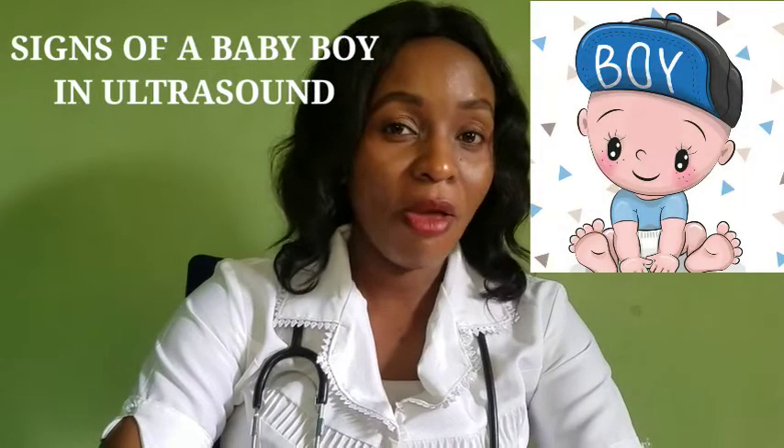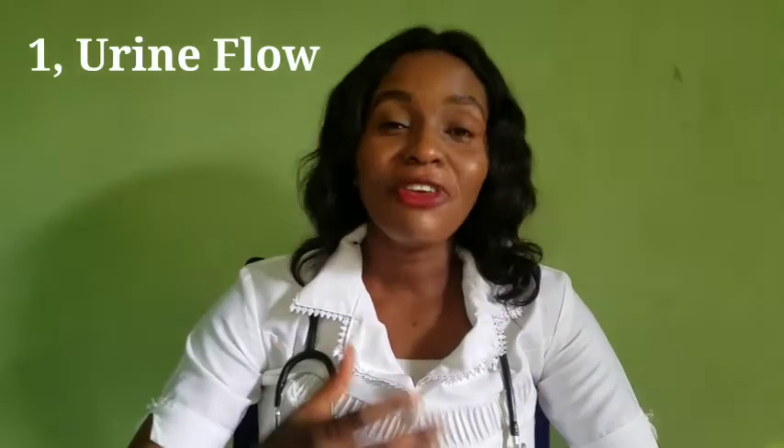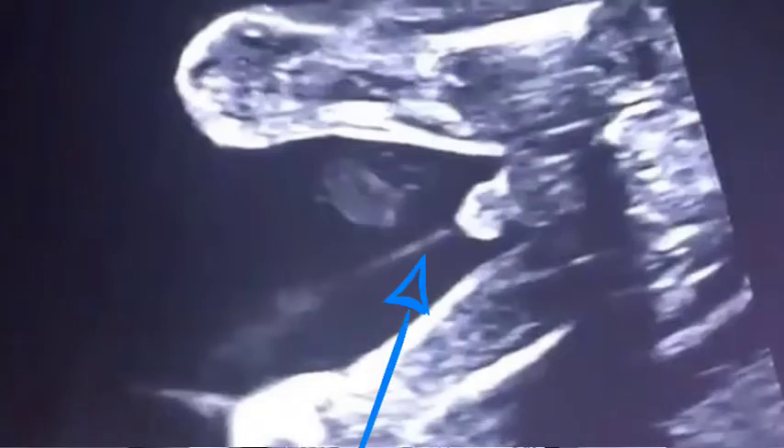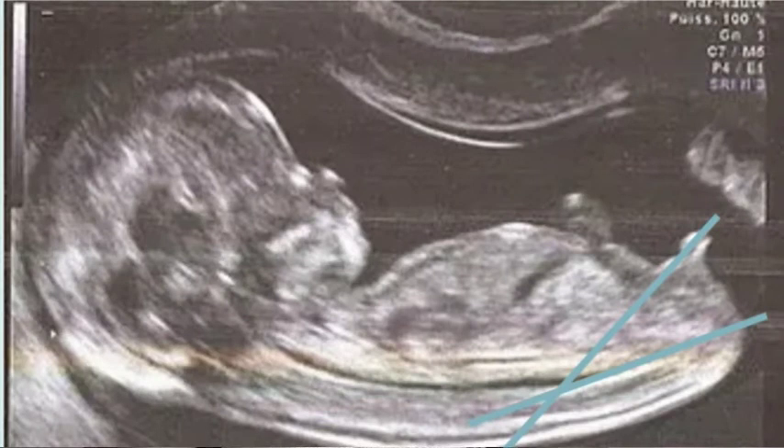Around 18 to 20 weeks ultrasound scan, if your baby is a boy you should look out for the following signs. One: flow of urine — if urine can sometimes be seen in the fetus moving upward, it is more likely to be a boy. Two: sagittal sign — if the caudal notch is pointing upward at more than 30 degrees, your baby is more likely to be a boy. If it's somewhere in between, it may be very difficult to identify the gender.